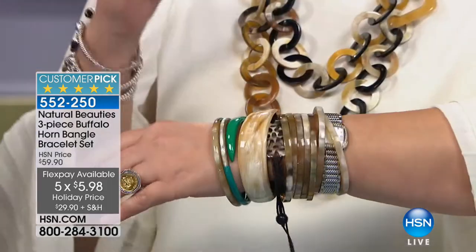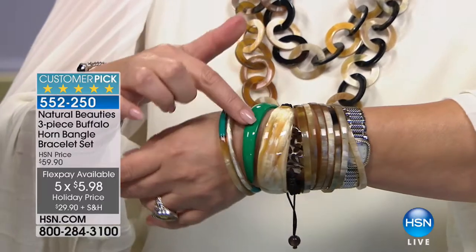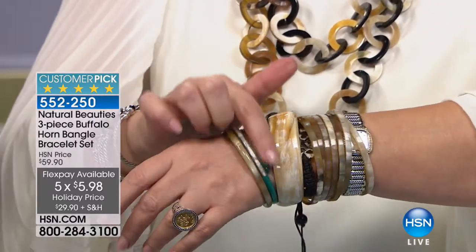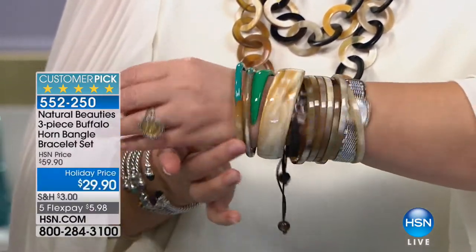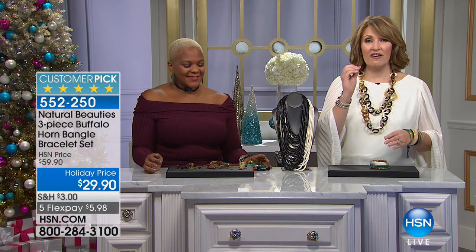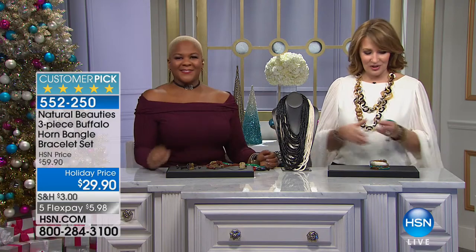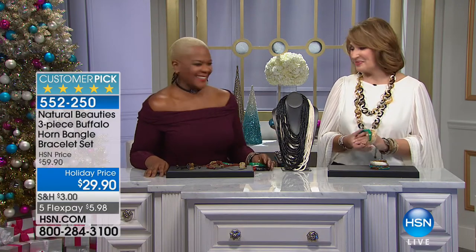For just twenty-nine dollars and ninety cents you get the big cuff — it actually looks like two cuffs — plus that gorgeous emerald color worked in with the two bangles, the whole deal. Almost every review on these is a perfect five stars, and they did not pay twenty-nine ninety. Leticia, always a pleasure. Jewelry always makes me feel better — happy holidays!